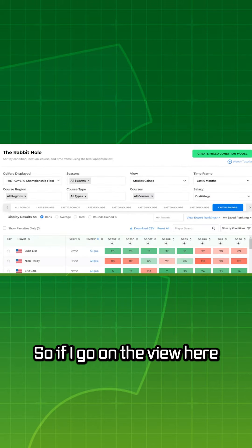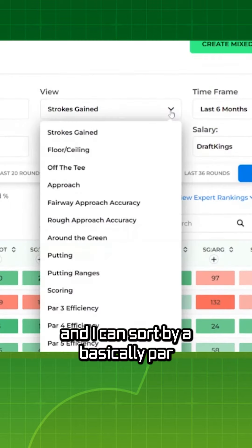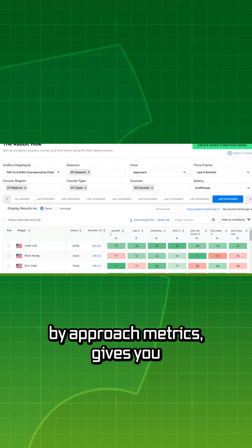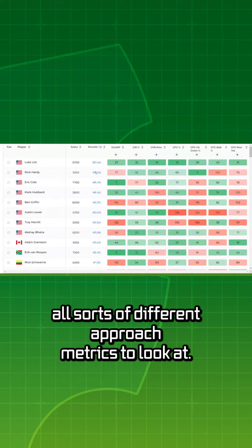So if I go under view here, I can sort by basically par four scoring, par five scoring, and I can sort by approach metrics. It gives you all sorts of different approach metrics to look at.